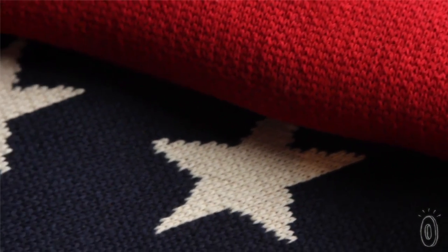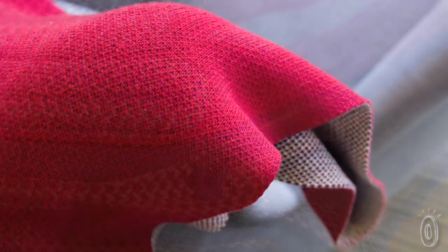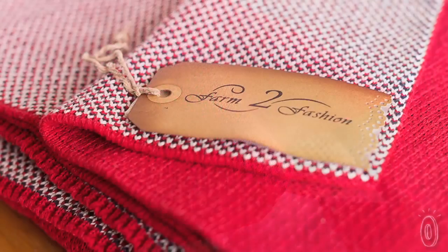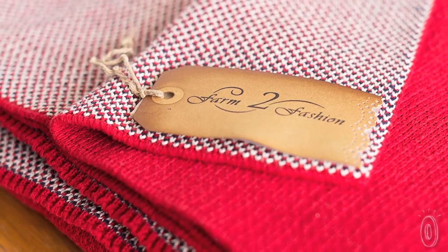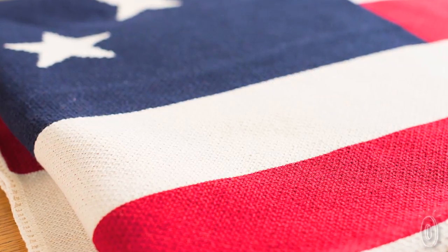Each blanket is spun from 100% virgin cotton fabric scraps from apparel factories. The material is called Geotex, which is a high quality cotton blend yarn, and its content is guaranteed to be 75 to 90% pre-consumer recycled. Farm to Fashion is all about giving you comfort with a conscience, and they do so by putting sustainability into the spotlight with all of their products.